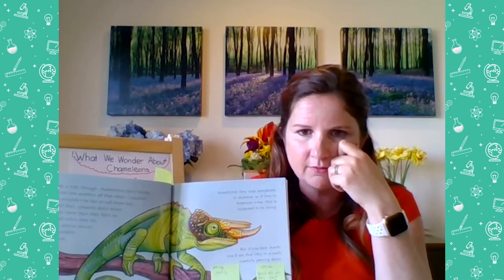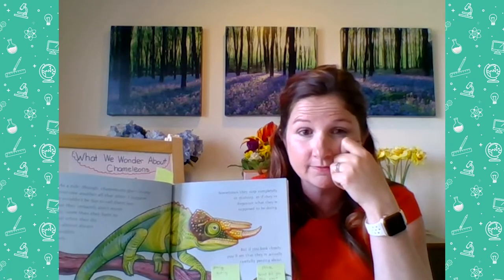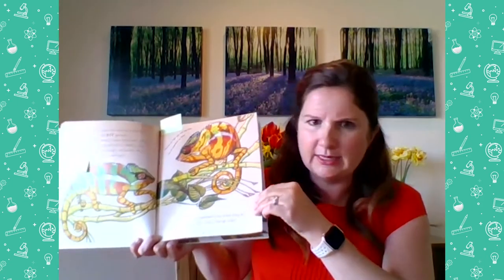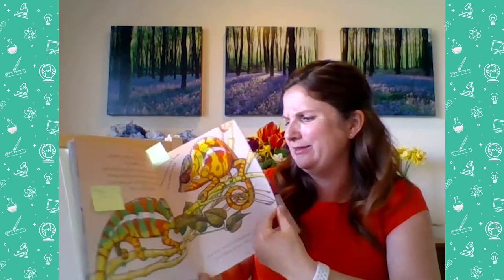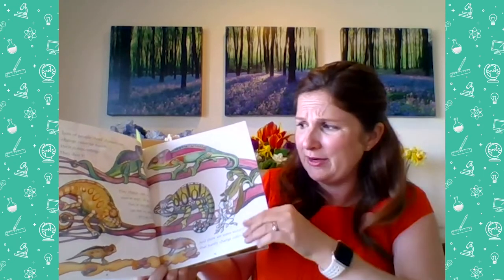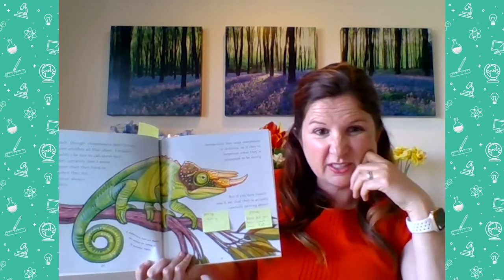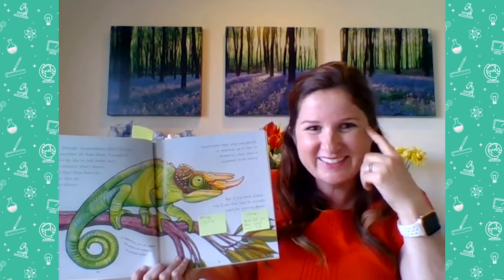Let's do what good readers do — think about what we've learned so far. Talk to your grown-up, brother, sister, or imaginary friend: what did you learn? Let's do a quick book walk. We learned that chameleons don't really like other chameleons. The biggest learning for me: they don't change color to match their surroundings — they change color to show how they're feeling. Mind blown on that one. And they move very slowly. Did you remember some of that learning? Good.